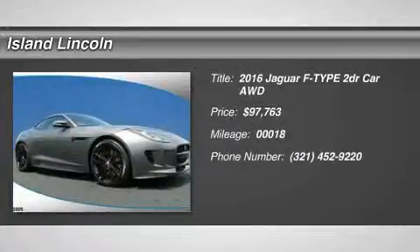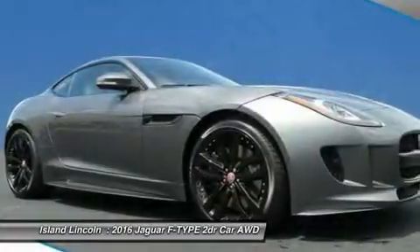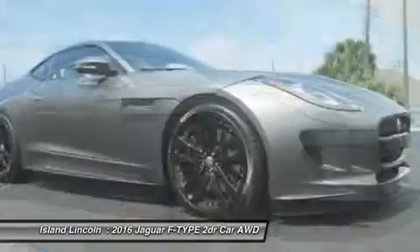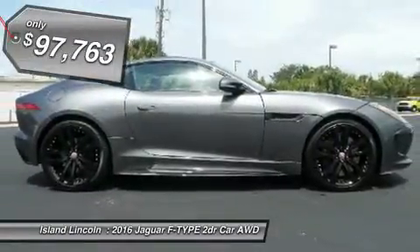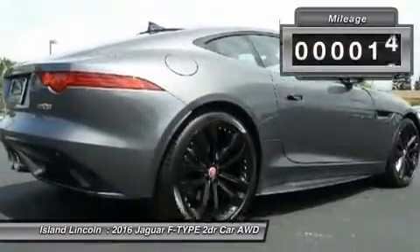Looking for the right car? Today could be your lucky day. With 18 miles, this Rodine Silver Metallic 2016 Jaguar F-Type equipped with automatic transmission could be yours. Request more information and set up a test drive right away.